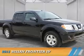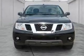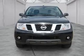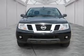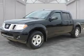Presenting the 2013 Nissan Frontier. It's powered by 4-wheel drive, a 4-liter 6-cylinder engine, and a 5-speed automatic transmission. Features include front tow hooks.